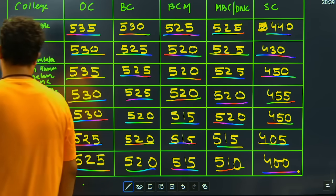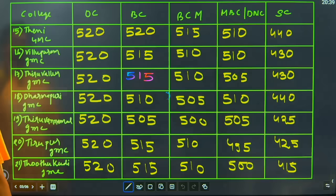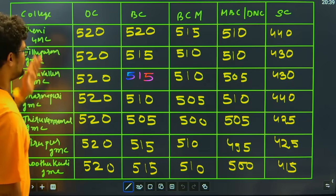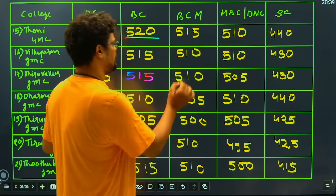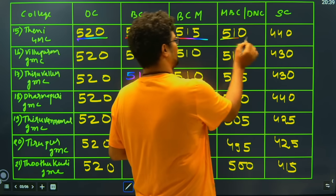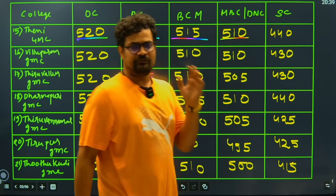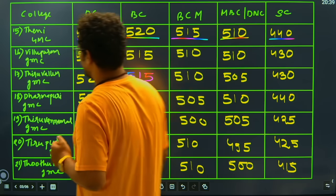That is the cutoff for ESI Chennai, college number 14. Then college number 15 is Theni GMC: the open category closes at 520, BC category closes at 520, BCM category closes at 515, MBC category closes at 510, and SC candidates have to score 440 to get this college.